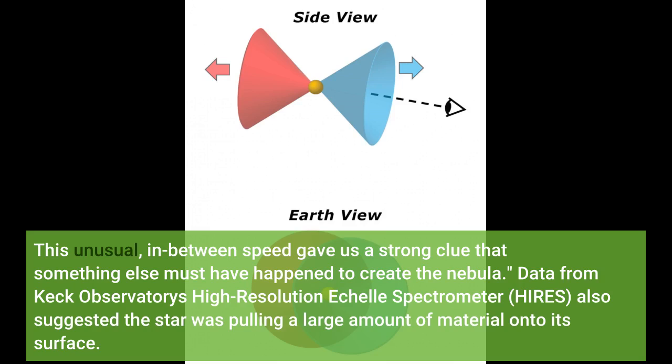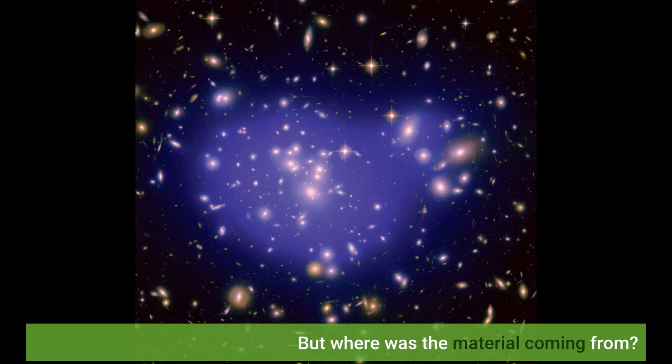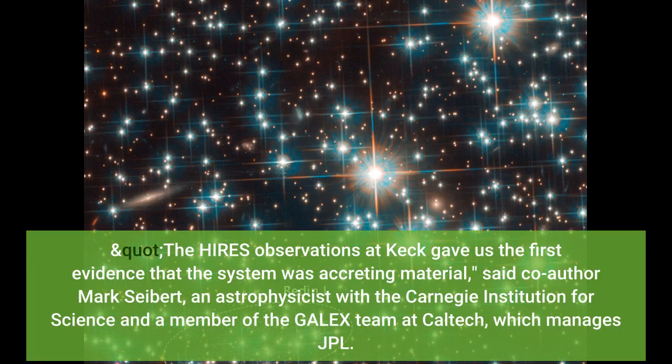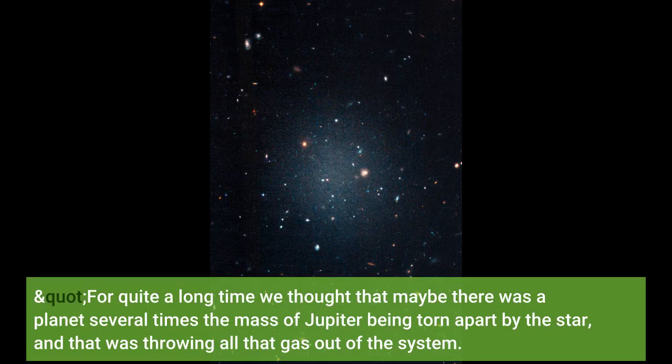Data from Keck Observatory's High-Resolution Echelle Spectrometer also suggested the star was pulling a large amount of material onto its surface. But where was the material coming from? "The HIRES observations at Keck gave us the first evidence that the system was accreting material," said co-author Mark Seibert, an astrophysicist with the Carnegie Institution for Science and a member of the GALEX team at Caltech. "For quite a long time we thought that maybe there was a planet several times the mass of Jupiter being torn apart by the star, and that was throwing all that gas out of the system."